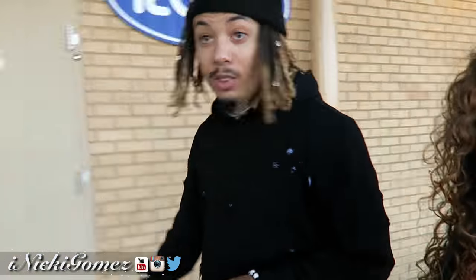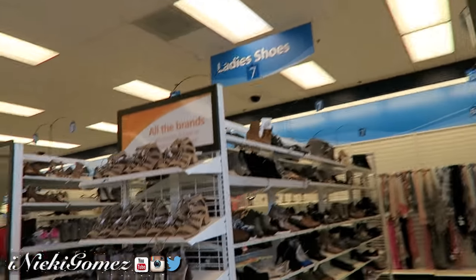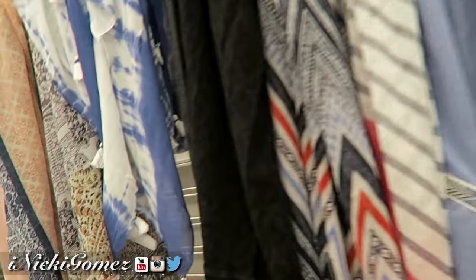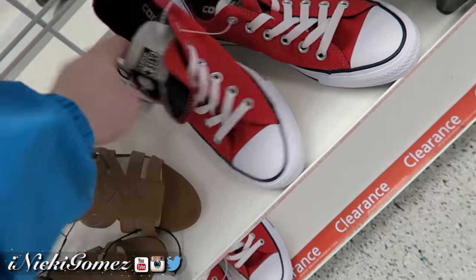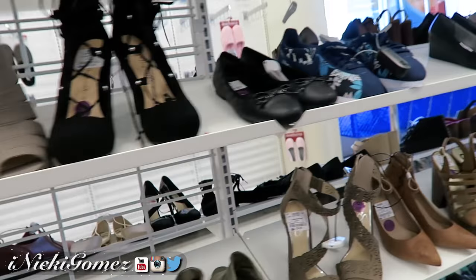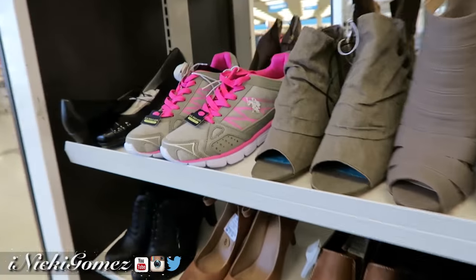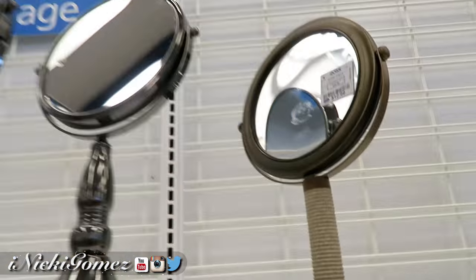Ross is in the same shopping center. We're about to see if Ross has anything, and then there's one more store to check out after this. Let me check the ladies shoes first. I don't want a new scarf — oh, this one's cute, $8.99. Nice scarf. We got Converse for $30. Nothing but Skechers and Polo — that's not what I want.